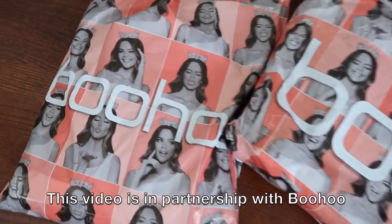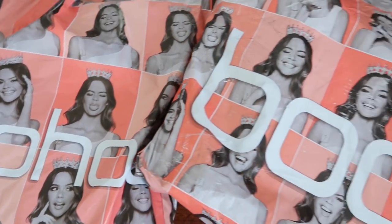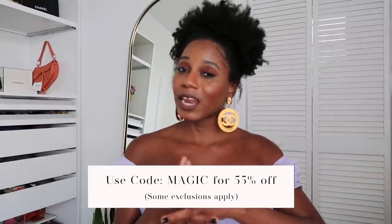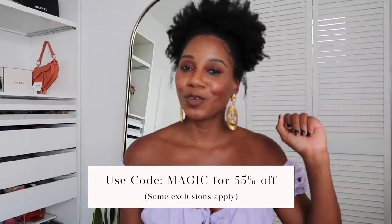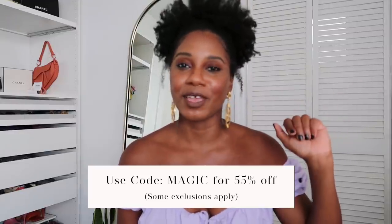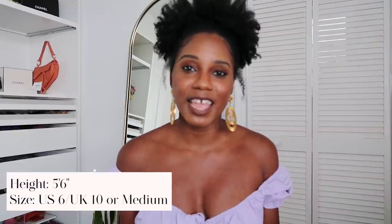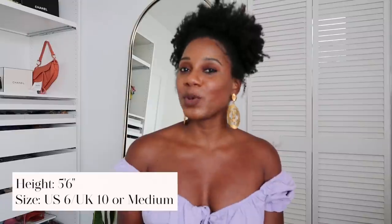Hot girl summer has commenced! We've partnered today with Boohoo to show you some of the best pieces to ring in the summer — to hit up the pool, the beach, the brunch. Special thanks to Boohoo for sponsoring today's video. I have a coupon code for you all — use it for an extra discount, I'll pin it in the comments. For reference, I'm five foot six inches tall, and everything I'm showing is a US size six, a UK size 10, or a medium.